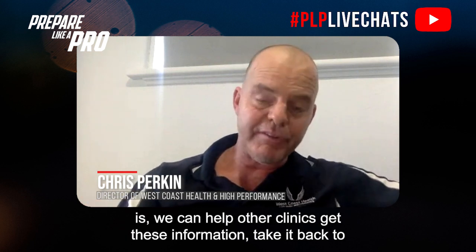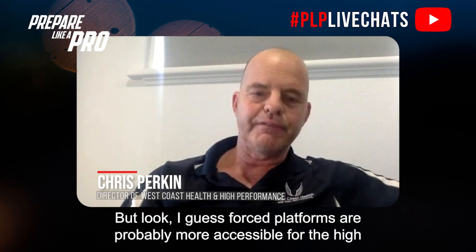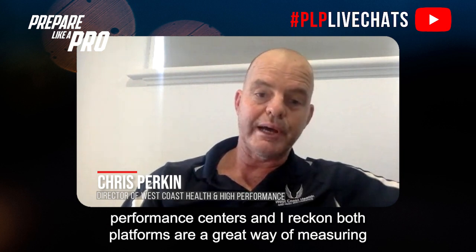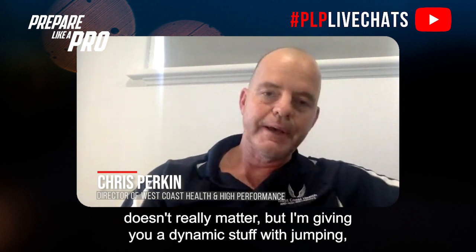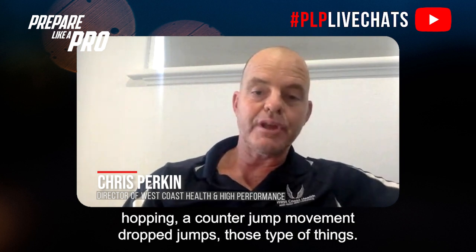There's a whole bunch of things we can use and it just depends on what you have access to. What I love is trying to figure out how accessible this is — we can help other clinics get this information taken back to their own workouts, use it, and follow it later to see how much improvement there is. Force platforms are probably more accessible for high performance centers.